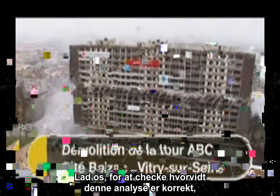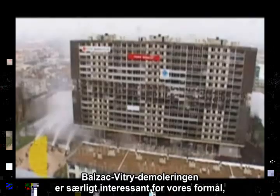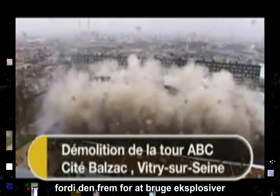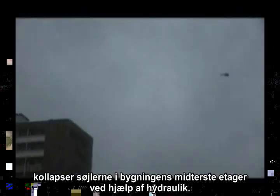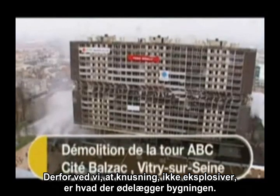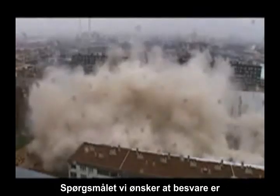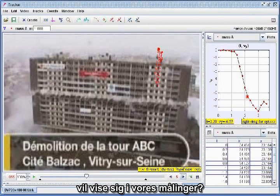To check whether this analysis is correct, let's do the same measurements for a known demolition. The Balzac-Vitri demolition is particularly interesting for our purposes, because instead of using explosives, the columns on the middle floors are collapsed using hydraulics. The only destructive force thereafter is the impact of the upper section on the lower section. Therefore, we know that crushing — not explosives — is what is destroying the building. The question is whether the predicted deceleration of the falling section will show up in our measurements.